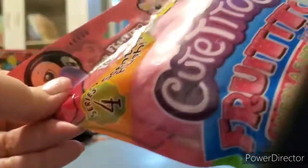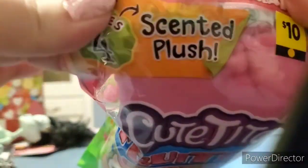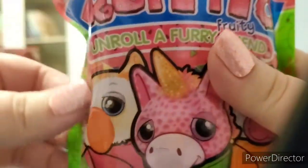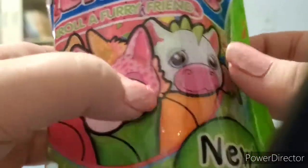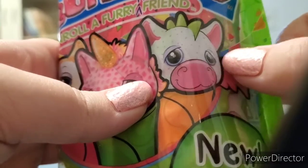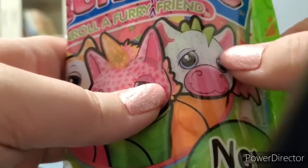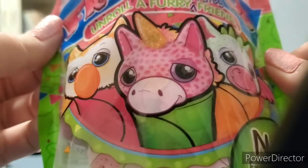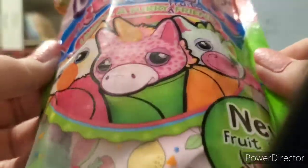It is scented and it's Series 4. On the very top it has a little picture of what I think is a penguin, a lion with a tie-dye mane that kind of looks really sad, possibly an owl, a unicorn, and what might be a horse with wings or a dragon. It says 'Fruititos — unroll a fruity furry friend.' So let's get into it.